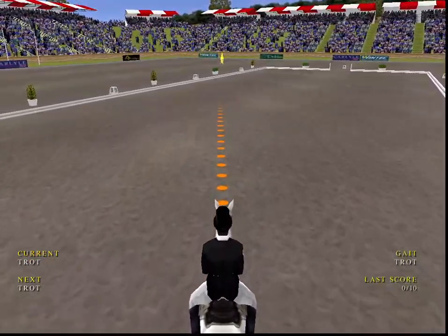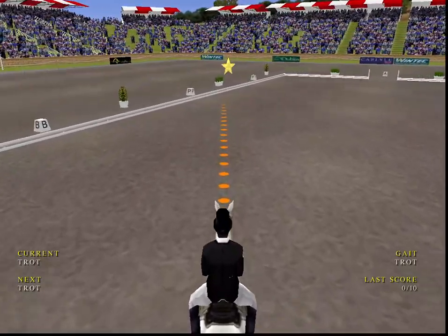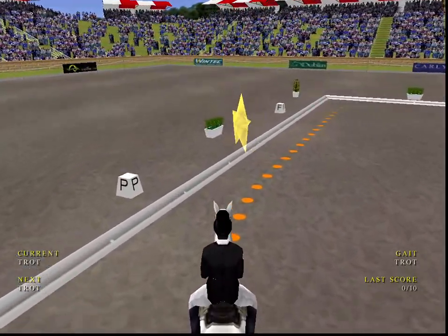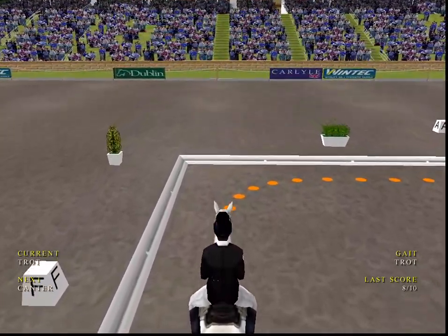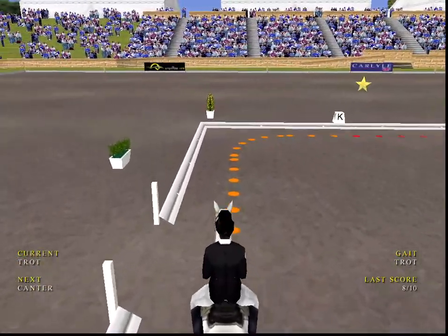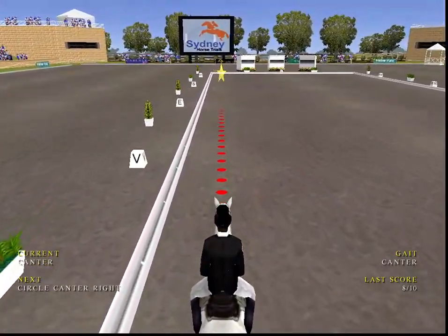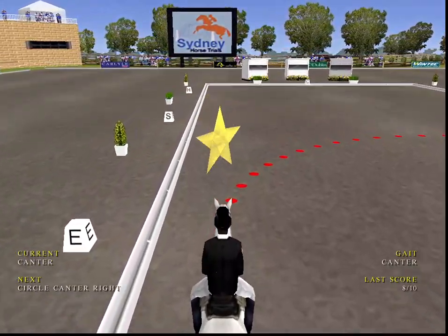And it is just so important for the rider to make sure that the horse keeps concentrating. Nice rhythm on the trot. 20 meter circle next.